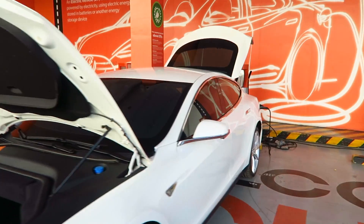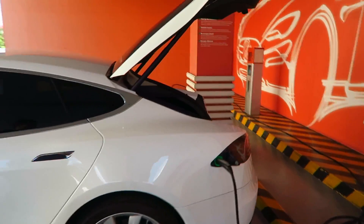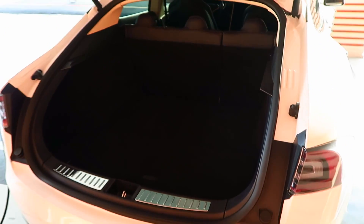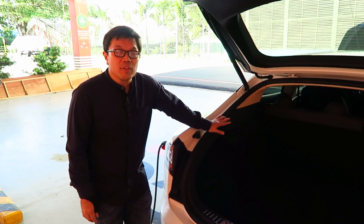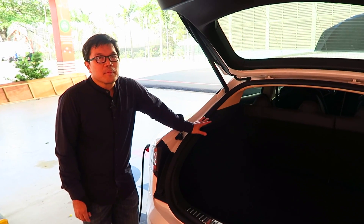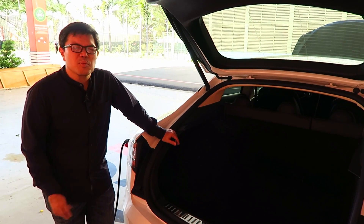And how about the back? Even more storage. Pretty amazing. In the US, they put jump seats in the Model S — it has a capacity of seven people. But they're rear-facing jump seats, mostly for children.